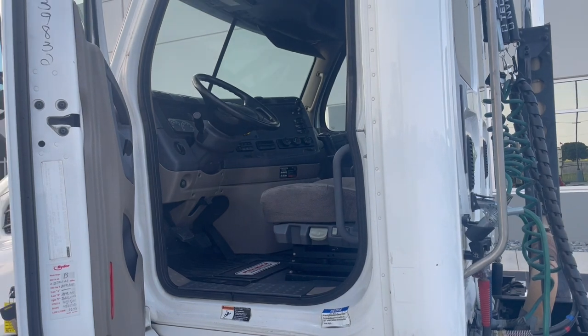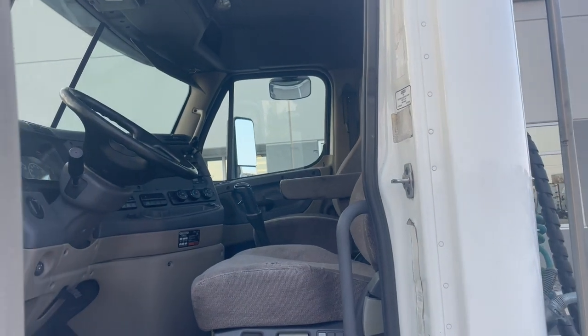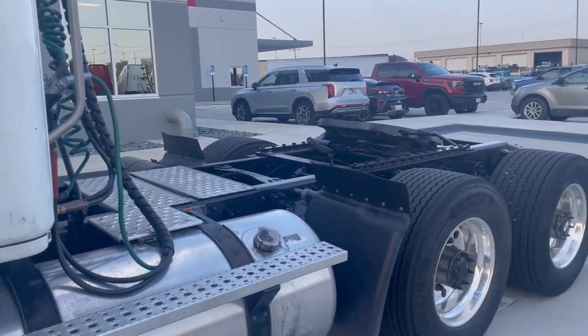Dump valve, tilt and telescope, DOT, PM ready to go. Air ride seat, lightweight — real lightweight — little money makers.